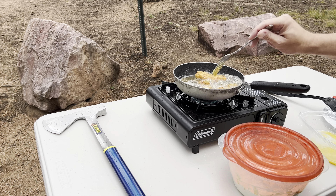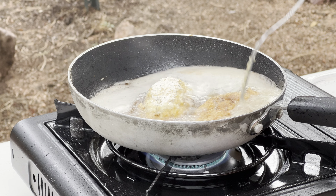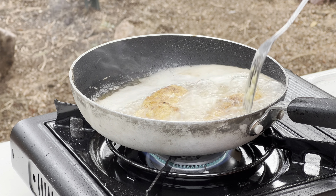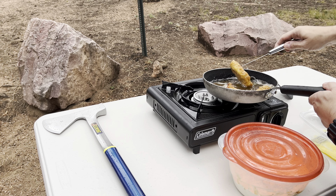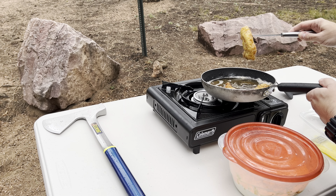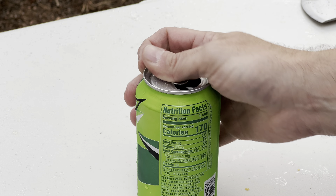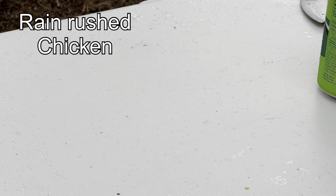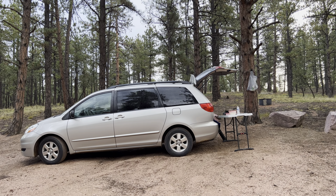Look at that. This makes it even better. This ended up being a better way to cook if you don't have your setup all the way out.